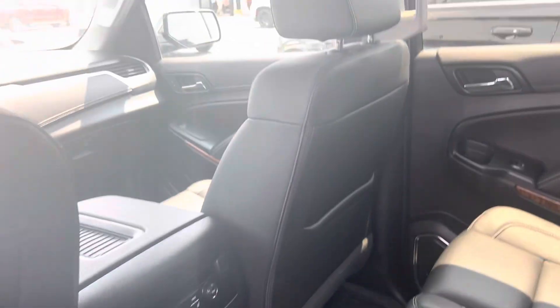Leather interior here. Here's the back of the front seats and the floor.